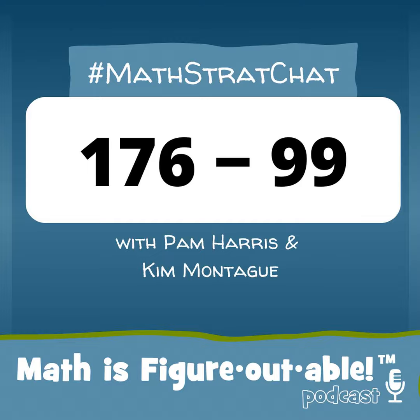Every Wednesday evening, I throw out a math problem on social media and people from around the world chat about the strategies they use and comment on each other's thinking. So this Wednesday, our math problem was 176 minus 99. How would you solve this problem? Pause the podcast, solve it however you'd like. The problem is 176 minus 99.